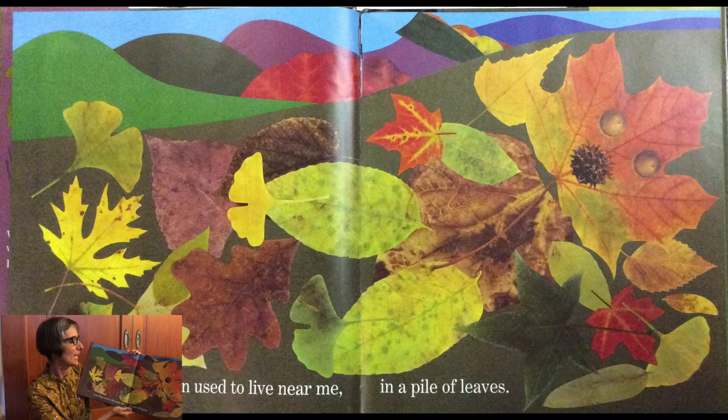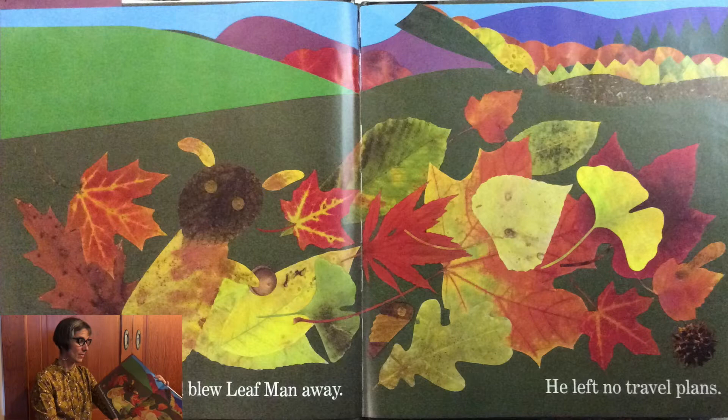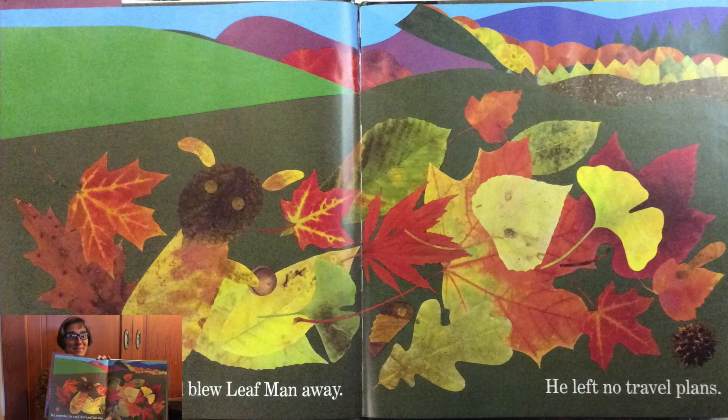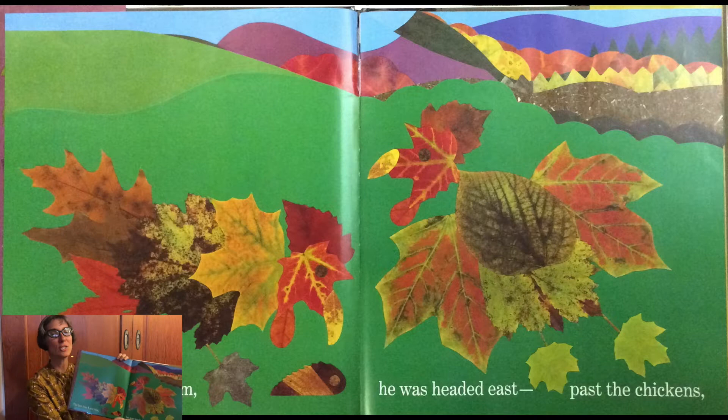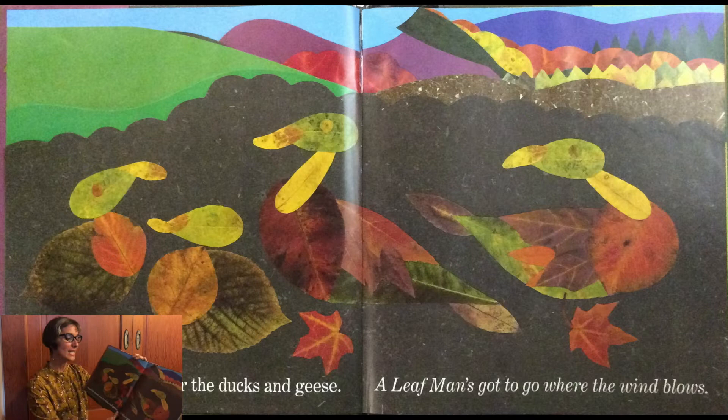Leaf Man used to live near me in a pile of leaves. But yesterday, the wind blew Leaf Man away. He left no travel plans. The last time I saw him, he was headed east past the chickens. Toward the marsh, over the decking geese — a Leaf Man's got to go where the wind blows.